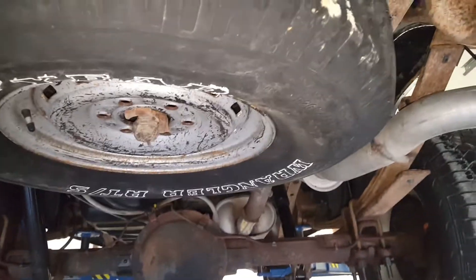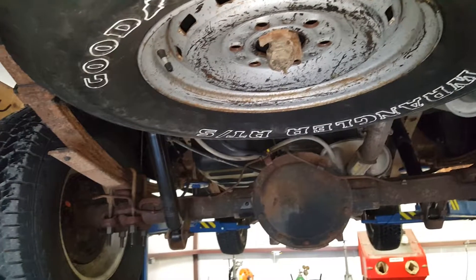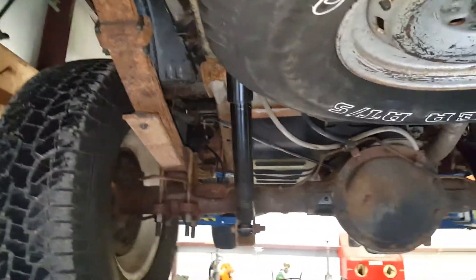That's undercoating you're seeing right there. I put grade 8 bolts in the bumper bracket. It looks like it's the original spare — a Goodyear Wrangler. I wouldn't really trust it for highway miles, but it'll at least get you to the scene of the accident.